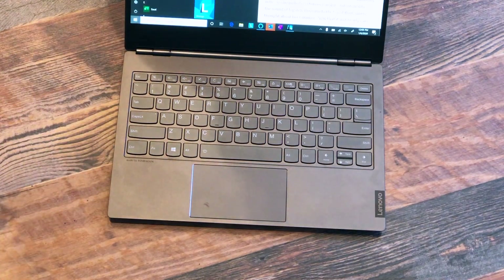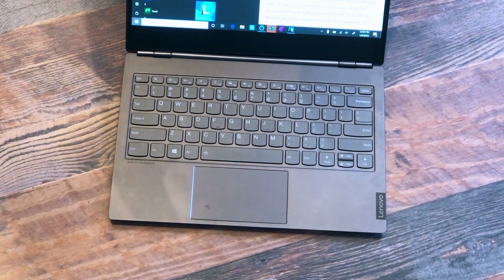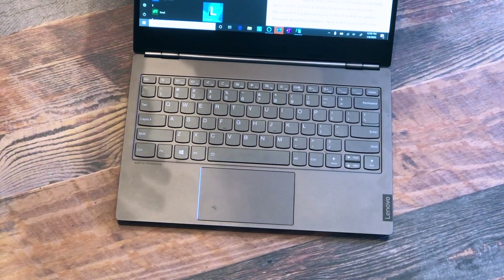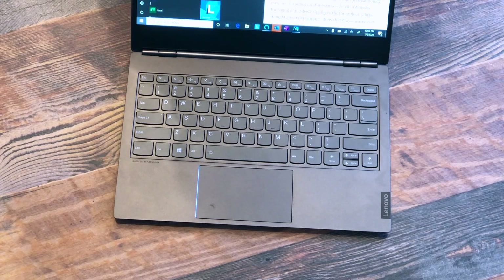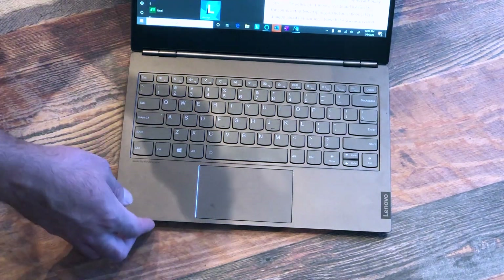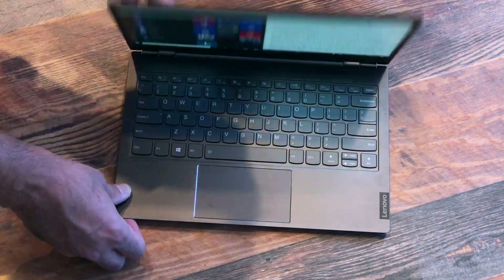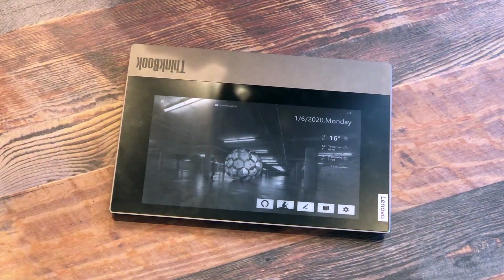ThinkPad is really meant for commercial use, and then we also have our Yoga line, which is a little more consumer. ThinkBook in particular is really meant for small and medium businesses — think startups where the IT department might just be one person who has to manage everything. Design-wise they're a little more modern, but they still offer a lot of really good security features, and they're coming at a much lower price point. You get a usable feature without breaking the bank.